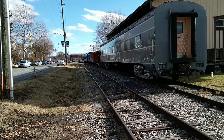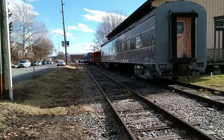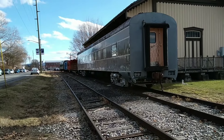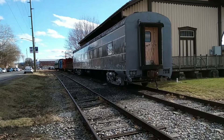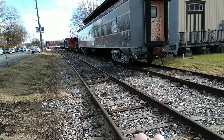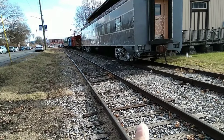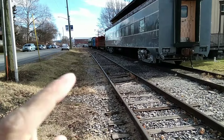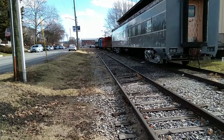Hello from Kutztown, Pennsylvania, in Berks County. We are at the Allentown and Auburn Kutztown Station, and the trackage you're looking at was built — was laid by the Philadelphia and Reading in 1869 when they leased the East Pennsylvania Railroad.